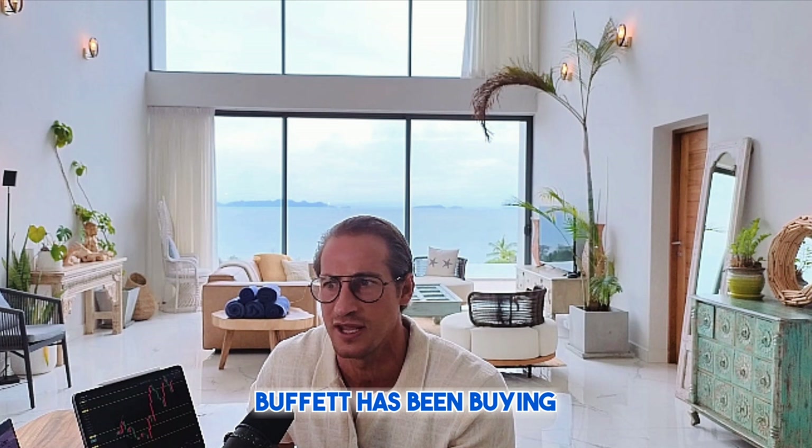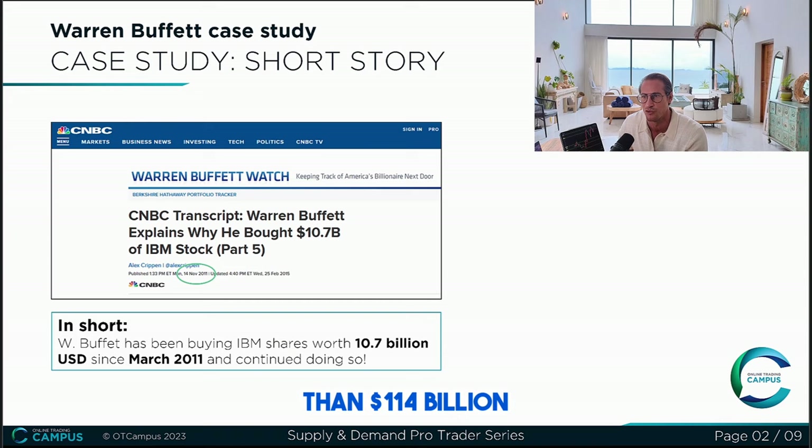Let's look at this piece of evidence — an article by CNBC about Warren Buffett that explains why he bought $10.7 billion US dollars of IBM stock. This article is from November 2011. In short, it tells that Warren Buffett has been buying IBM shares worth $10.7 billion US dollars since March 2011 and continued doing so. Warren Buffett has more than $114 billion US dollars. He's an institution unto himself. If he takes a small percentage of his portfolio — let's say 10 billion — they are moving not a little bit of money, but a lot of money. And even when they use a small portion of their portfolio, it's still an insane amount of money.